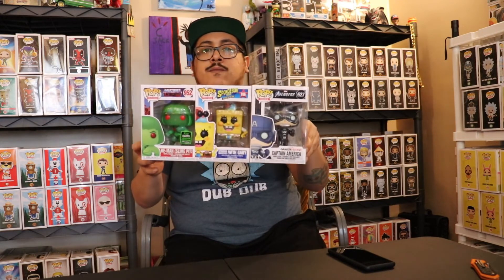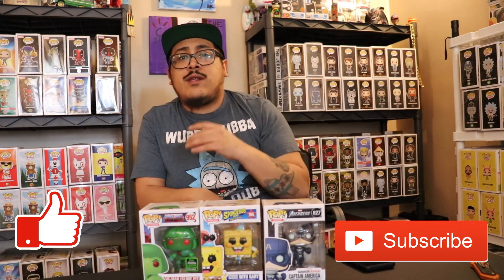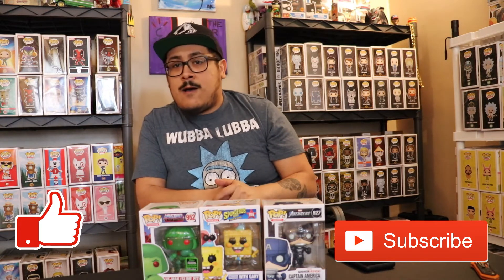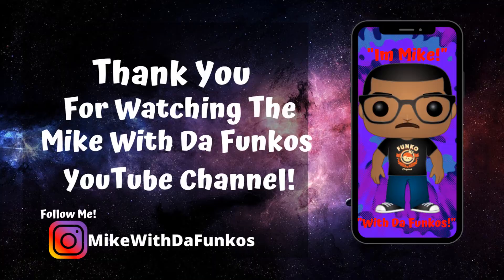Shout out to Chrono Toys — they really hooked it up, great pulls! I hope somebody got one of those grails they were giving away. Shout out to y'all for watching, commenting, sharing, and subscribing. Follow me on Instagram — Mike with the Funkos. I hope you're all staying safe out there, washing your hands, staying six feet apart. Have a wonderful day, peace!